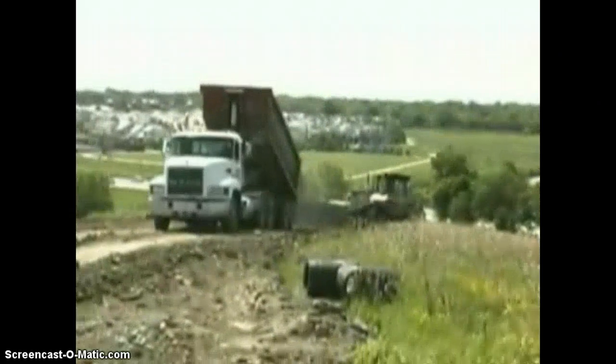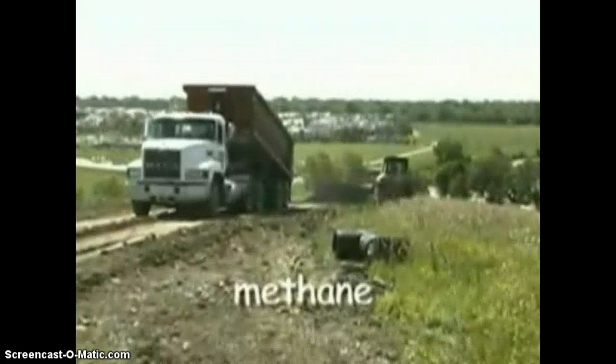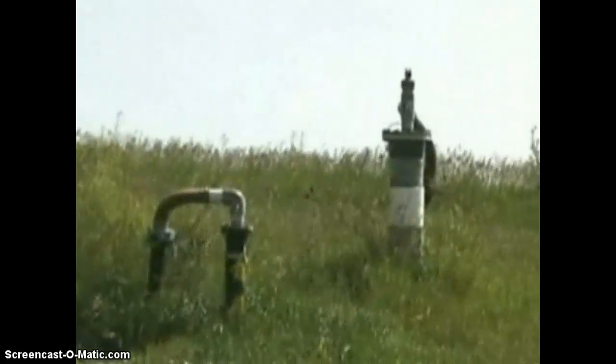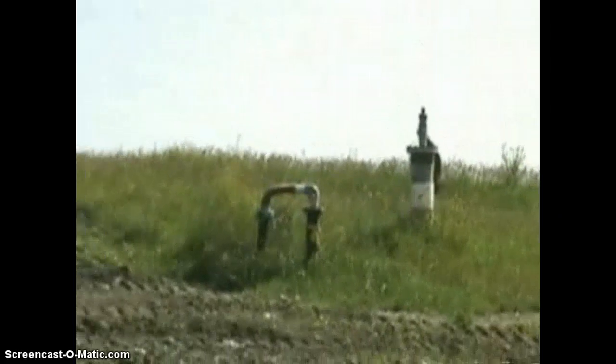When dead animals and plants decay, they give off a gas called methane. Bacteria are responsible for this decay. Methane is a good source of energy. At landfills, wells are drilled to capture the methane gas given off by the garbage and decaying waste.